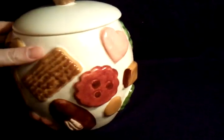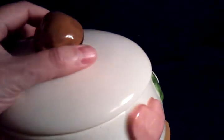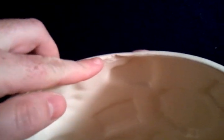Just due to age, there is crazing on the bottom half here. The lid doesn't have any crazing — it's pretty clean. There is, on the interior of the rim, a small chip, as you can see here.